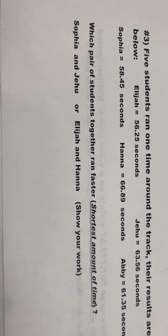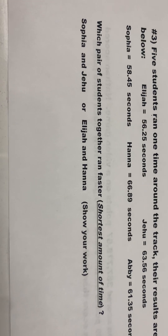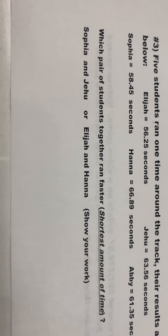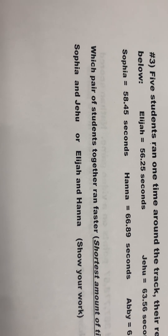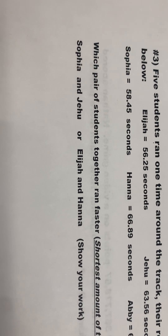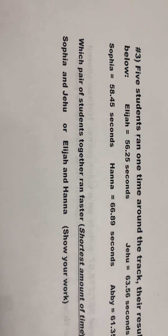Which pair of students ran faster? Remember, the shortest amount of time ran the faster race. Sophia and Jehu, or Elijah and Hannah? Show your work.